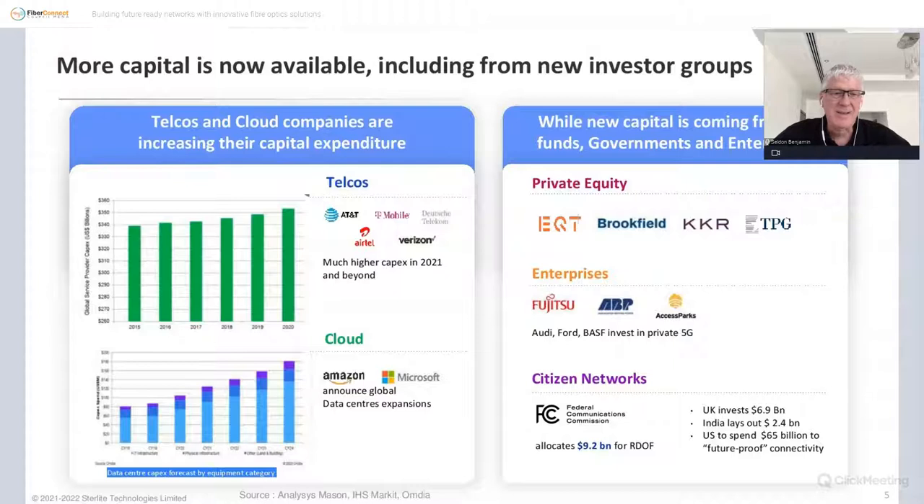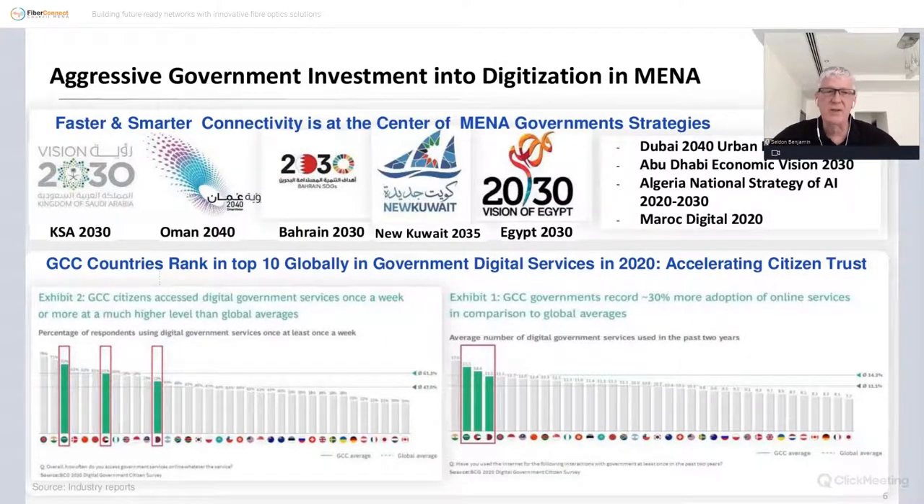There does appear to be funding. The green bars show telcos have been increasing their capex spend on a regular basis over the years. The CAGR is expected to kick up a fair bit for the next few years, and the blue bars show strong expected cloud company investment — perhaps doubling over the next few years. That money is coming from private equity, enterprises investing in citizen networks, with heavy investments in the US, UK, and India.